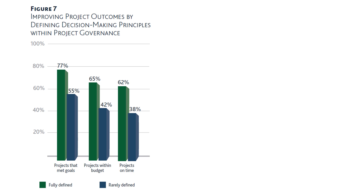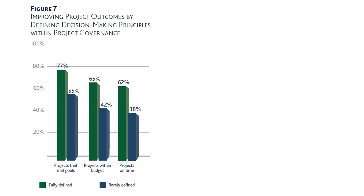There is quite a big difference between organizations that fully define decision making principles and those that rarely define them — making this one of the most impactful governance practices for project success.